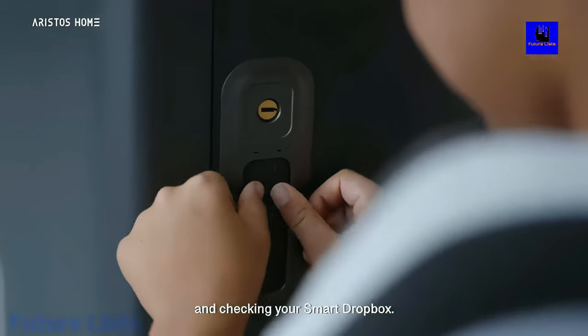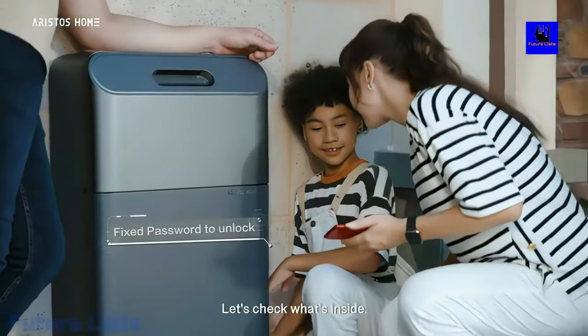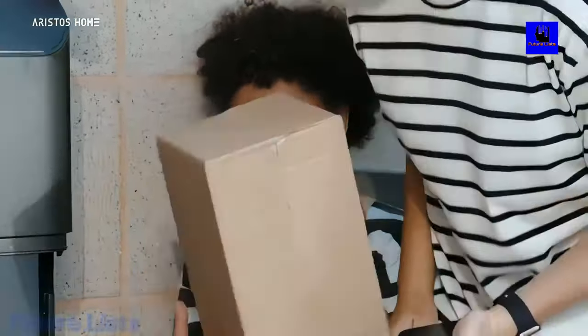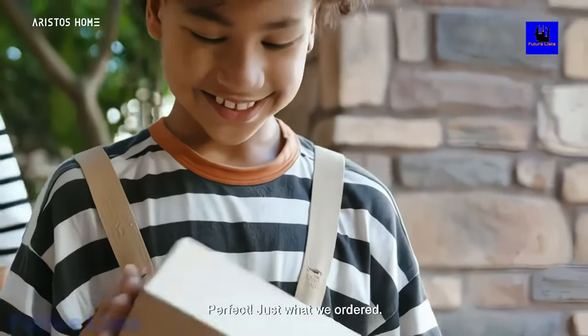Open your smart Dropbox with one of three access methods to suit your convenience: one-time password, remote control, or access card. The system records every package that comes in and goes out of the storage space, so you never lose track of what's inside.